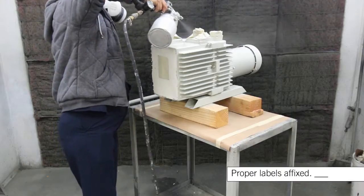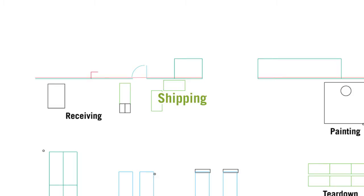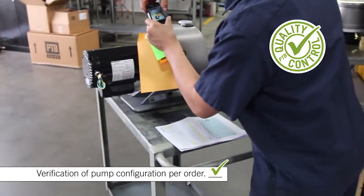The pump is then routed to the paint booth and afterwards for curing. Once completed, the appropriate labels are affixed. At shipping, a quality control inspection is performed and pictures are taken prior to final packaging.